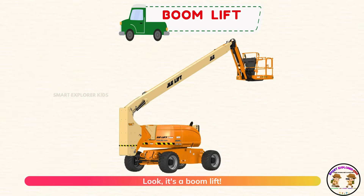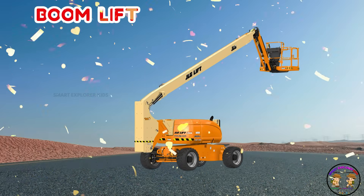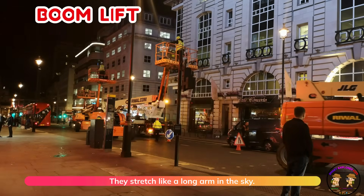Look, it's a boom lift. Boom lifts help workers go up high safely. They stretch like a long arm in the sky.